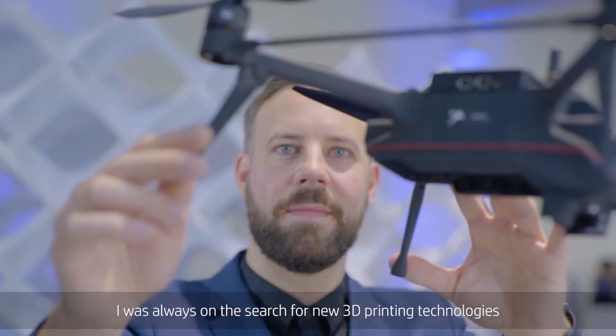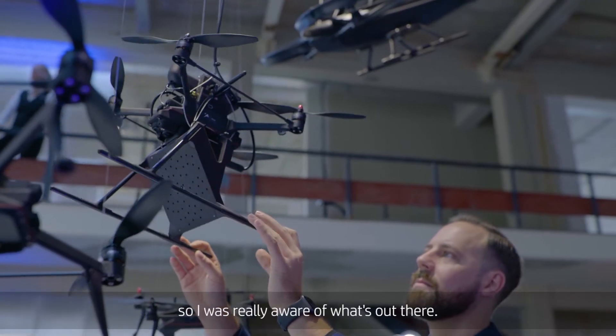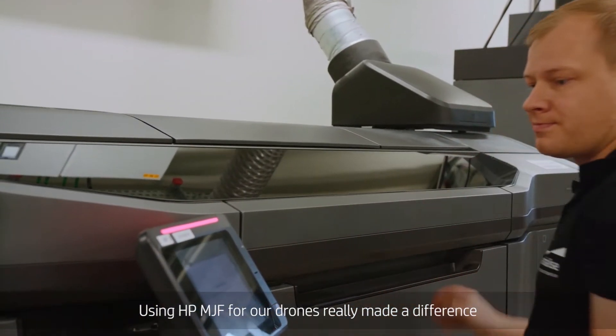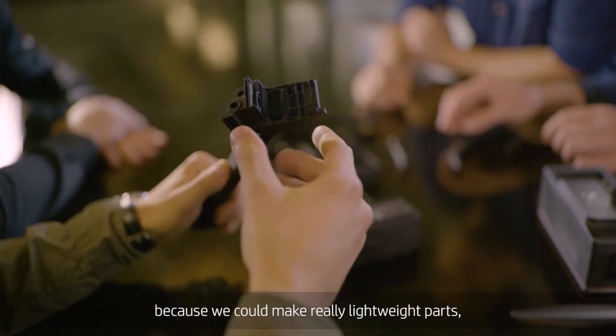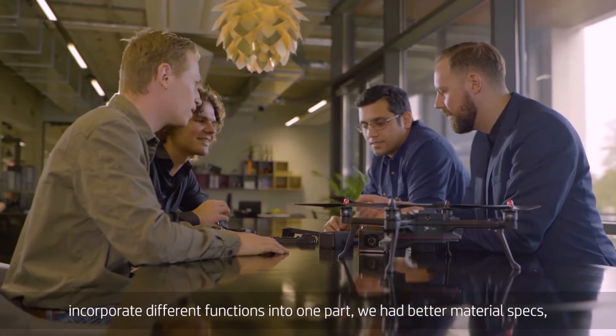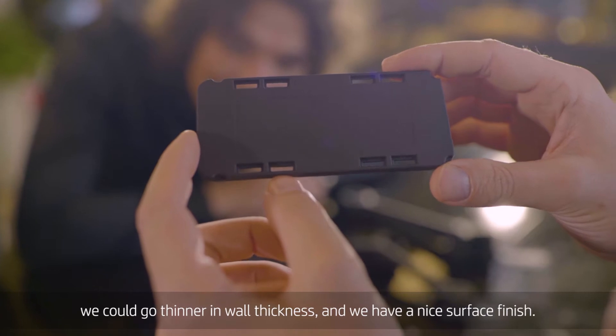I was always on the search for new 3D printing technologies, so I was really aware of what's out there. Using HP MJF for our drones really made a difference because we could make really lightweight parts, incorporate different functions into one part, we had better material specs, we could go thinner in wall thickness, and we have a nice surface finish.